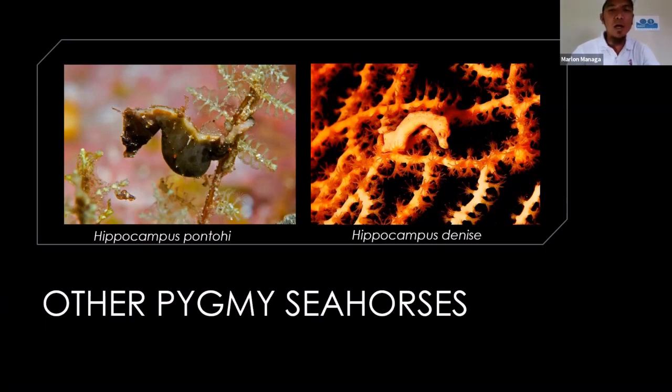There are also other pygmy seahorses you can find here in the Philippines. In Cebu, the central Visayas, or in Luzon, you can find most of the Hippocampus denise. The most difficult one to attempt to find is the Hippocampus pontohi — very tiny also. But here at Magic Oceans Dive Resort, we can easily find the bargibanti pygmy seahorse.